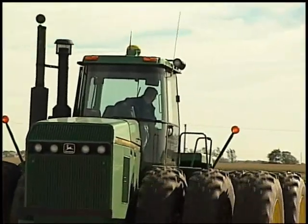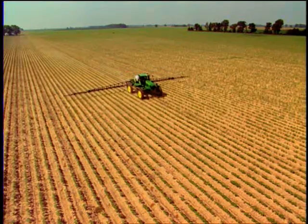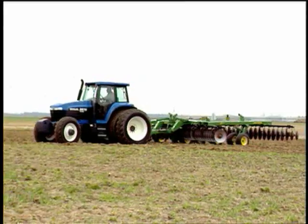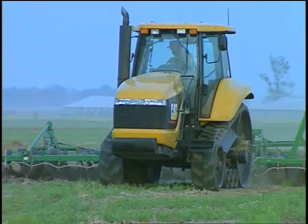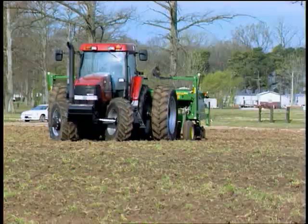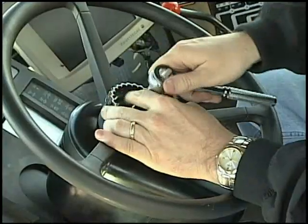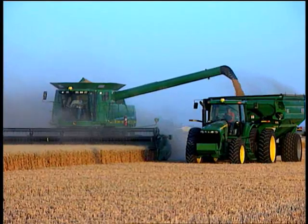It works on your older tractors, combines, sprayers, even windrowers. And it's not picky about color either. In fact, ATU is compatible with over 450 different John Deere and non-John Deere models. Affordable, versatile, and easy to install — ATU 200 is the epitome of a fast track to payback.